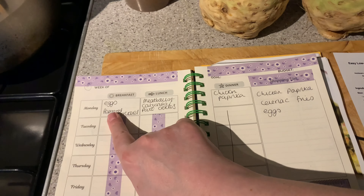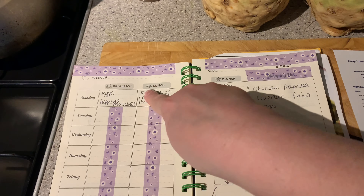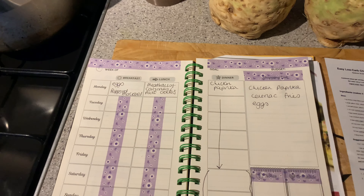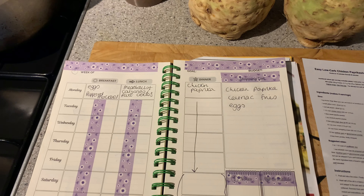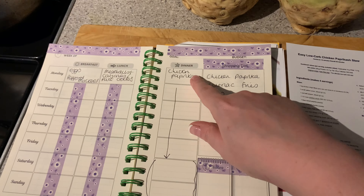I've got leftovers from last week's meal prep: meatballs, those little calzone pockets, and peppered mackerel from the freezer which I'm going to defrost. I've just cooked up some eggs as always because I'm finding them nice and filling. I also have a pack of pâté and some crackers left over from two weeks ago — I tasted them and they're still absolutely fine.